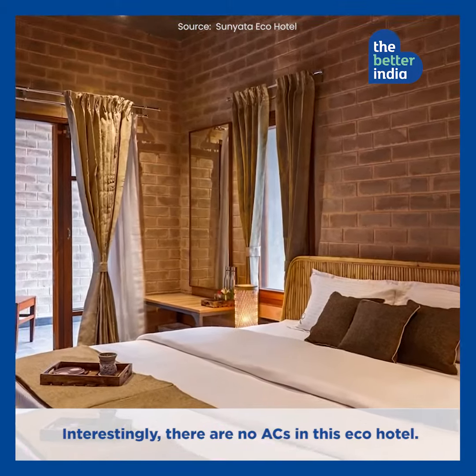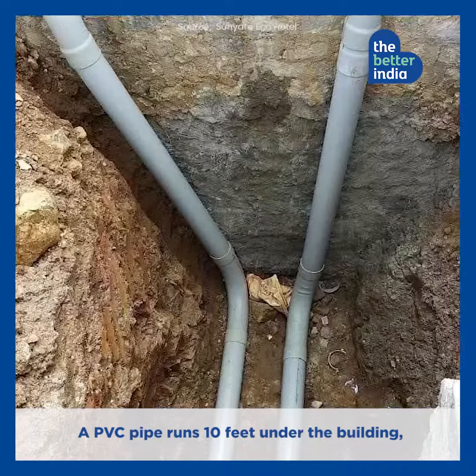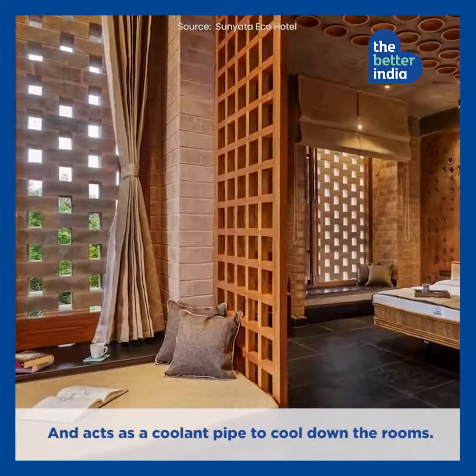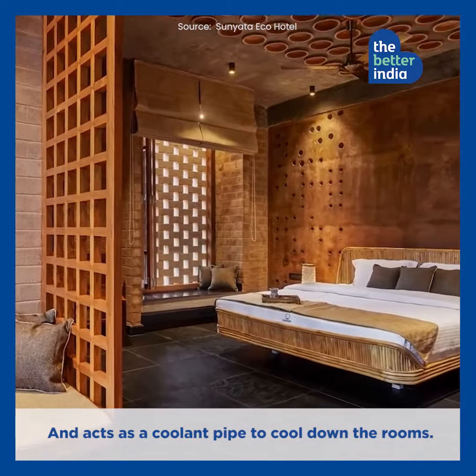Interestingly, there are no ACs in this eco-hotel. A PVC pipe runs 10 feet under the building and acts as a coolant pipe to cool down the rooms.